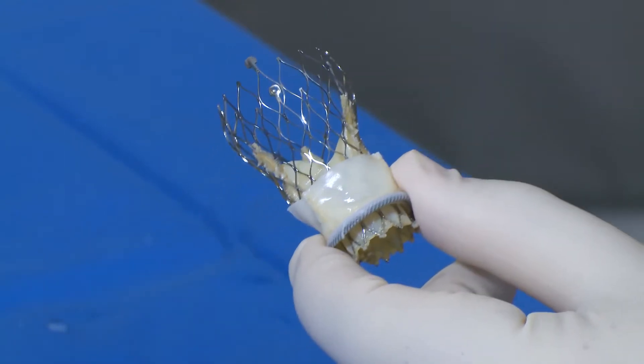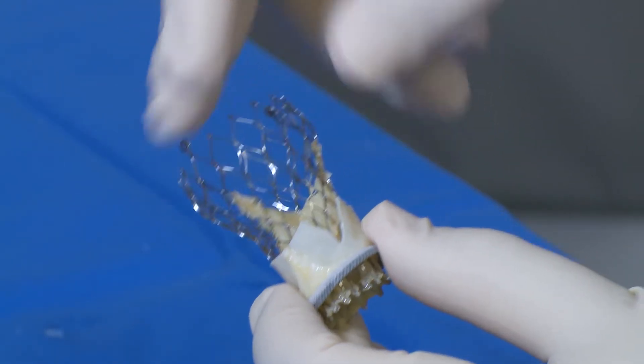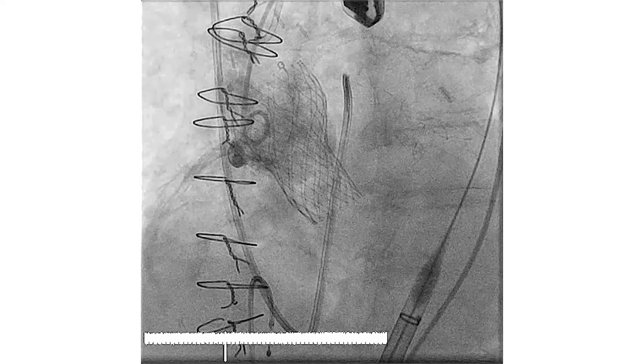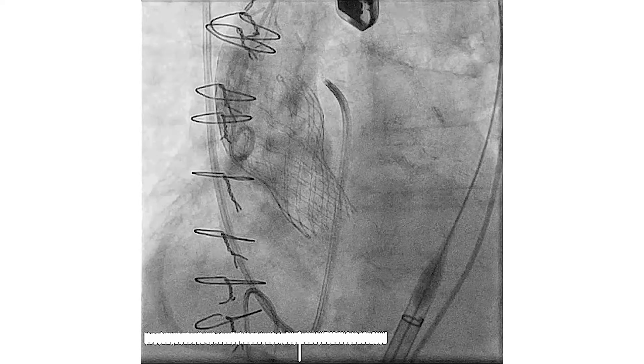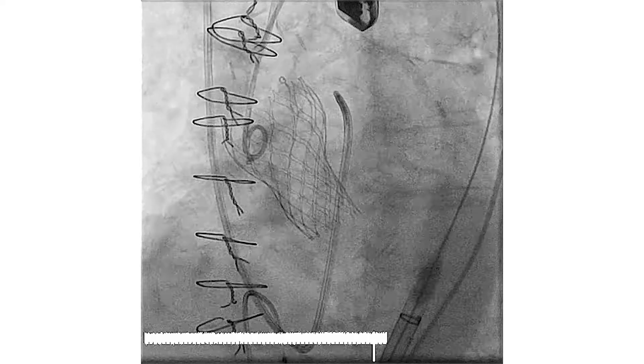The BASILICA procedure, as it's called, involves slicing part of a leaflet on the original replacement valve before the new device is placed. We managed to cut the leaflet on a patient with a beating heart, and to have success with it, to do it in the correct place. I look forward to getting back to my walking.